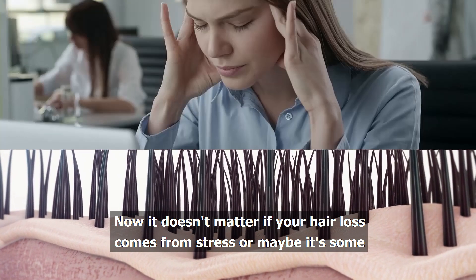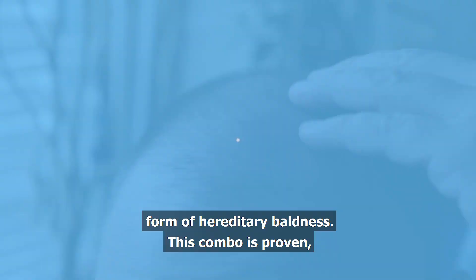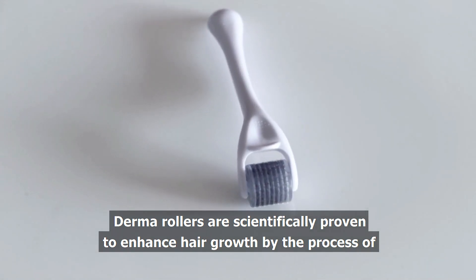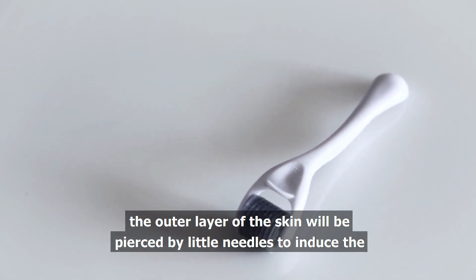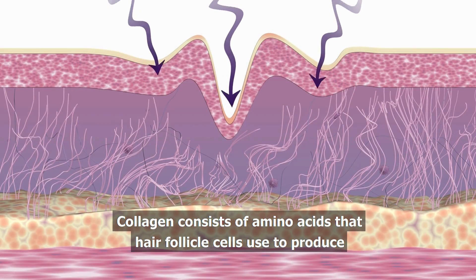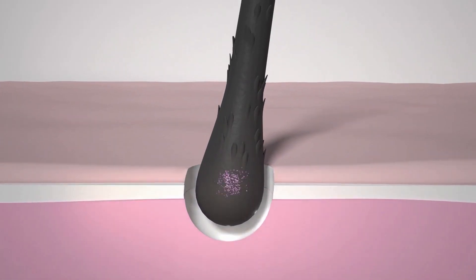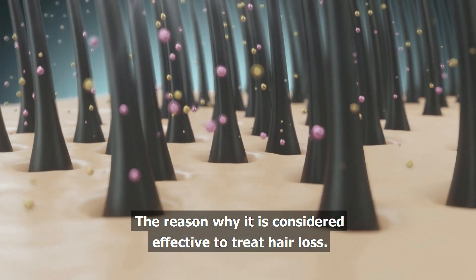It doesn't matter if your hair loss comes from stress or maybe it's some form of hereditary baldness — this combo is proven safe and effective for hair growth. Derma rollers are scientifically proven to enhance hair growth by the process of microneedling. The outer layer of the skin will be pierced by little needles to induce the production of collagen in the skin. Collagen consists of amino acids that hair follicle cells use to produce keratin proteins that promote hair growth and strength. That is the reason why it is considered effective to treat hair loss.